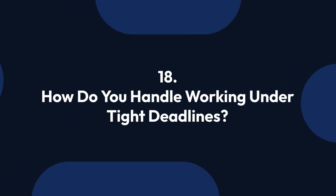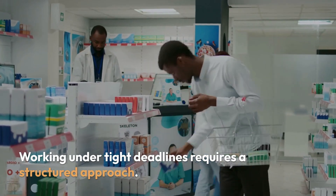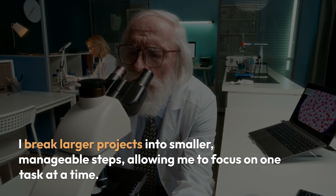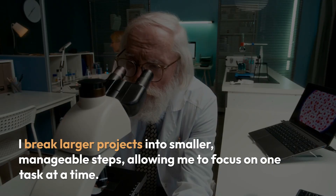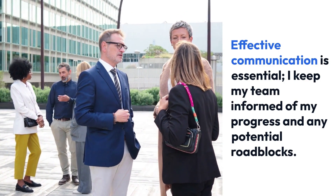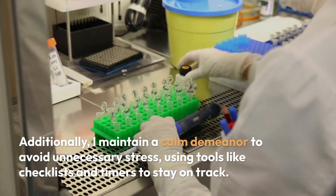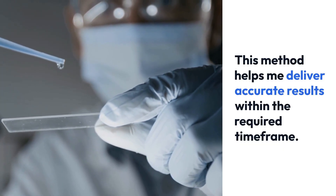Question 18: How do you handle working under tight deadlines? Working under tight deadlines requires a structured approach. First, I prioritize tasks based on their urgency and importance, ensuring that critical work is completed first. I break larger projects into smaller, manageable steps, allowing me to focus on one task at a time. Effective communication is essential; I keep my team informed of my progress and any potential roadblocks. Additionally, I maintain a calm demeanor to avoid unnecessary stress, using tools like checklists and timers to stay on track. This method helps me deliver accurate results within the required time frame.